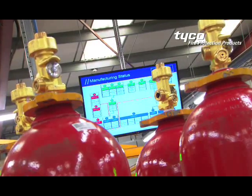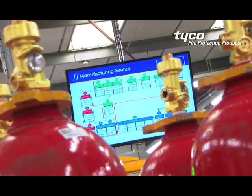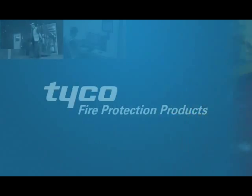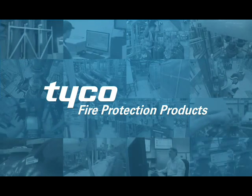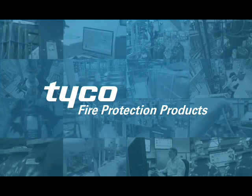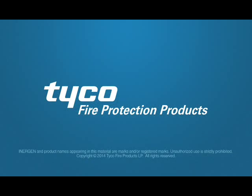Visual management screens are used throughout the production line to monitor quality performance and order progress. This process-pioneering technology from Tyco Fire Protection Products once again raises the standard, ensuring Tyco clean agent products set a benchmark for the industry.